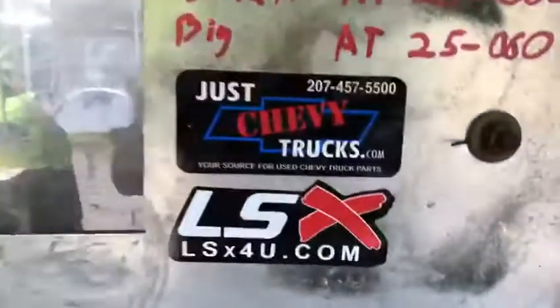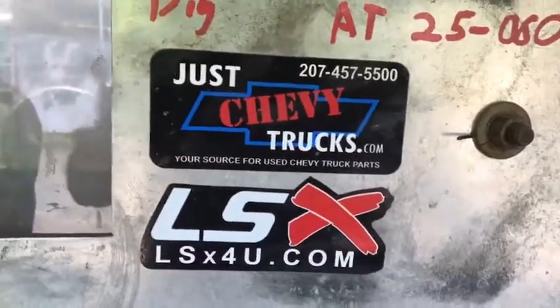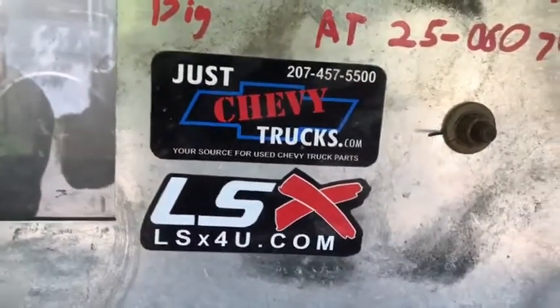Got some info for you to check out here. JustChevyTrucks.com — there's our phone number. You can also find us on the web at LSX4U.com.